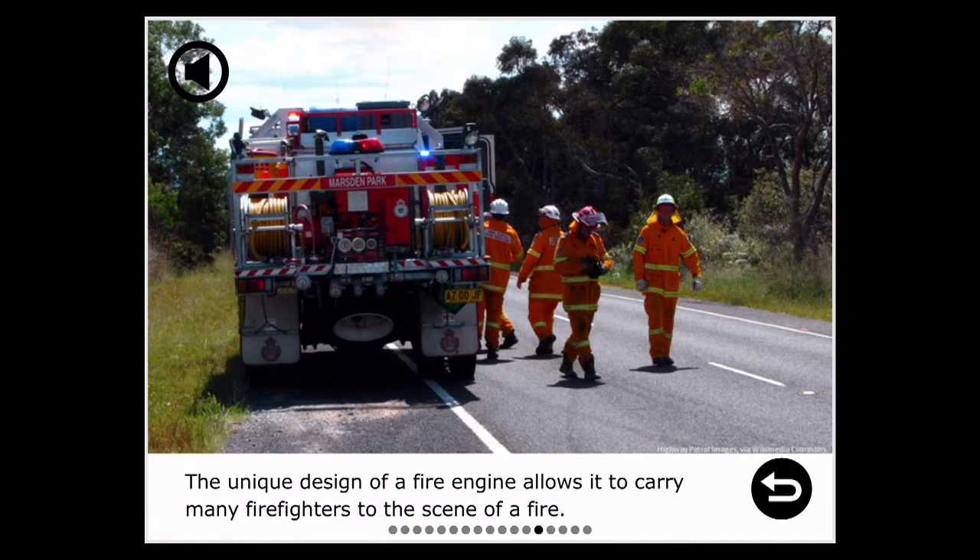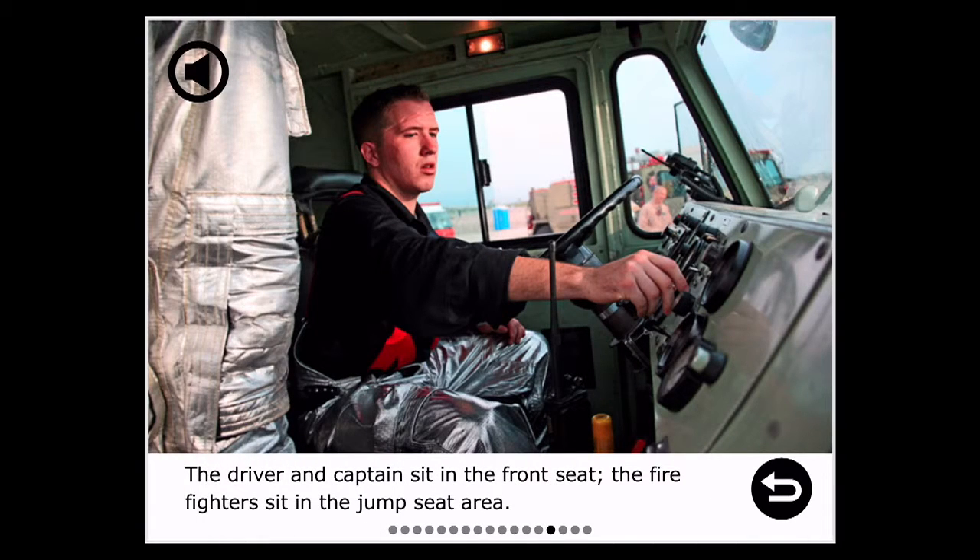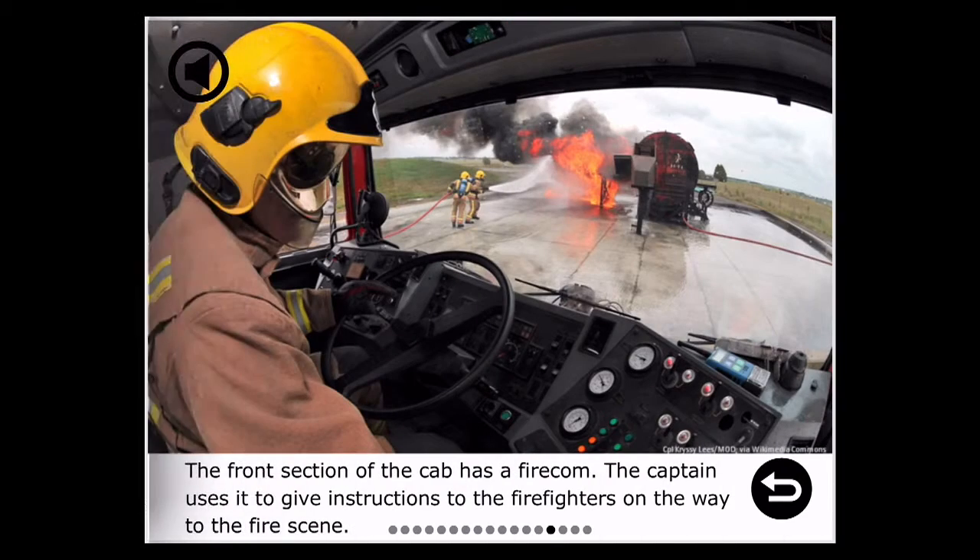The unique design of a fire engine allows it to carry many firefighters to the scene of a fire. The driver and captain sit in the front seat, and the firefighters sit on the jump seat area. The front section of the cab has a fire comm, which the captain uses to give instructions to the firefighters on the way to the fire scene.